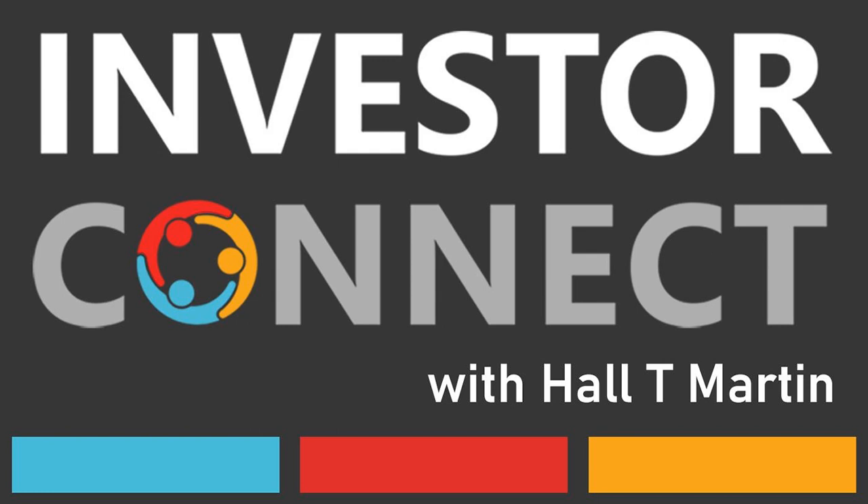Hall T. Martin is the director of Investor Connect, which is a 501c3 nonprofit dedicated to the education of investors for early stage funding. All opinions expressed by Hall and podcast guests are solely their own opinions and do not reflect the opinion of Investor Connect. This podcast is for informational purposes only and should not be relied upon as a basis for investment decisions.